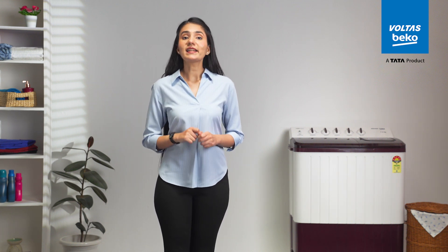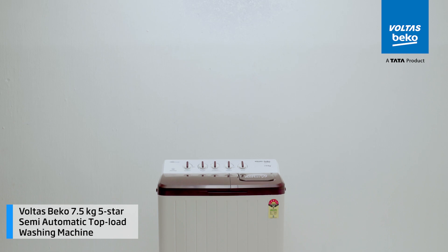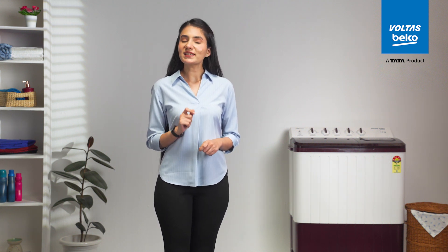In life's constant rush, finding joy in little things like an effortlessly done laundry can be a soothing pause. The Volta Beko 7.5 kg, 5-star semi-automatic top load washing machine blends into your daily life, turning the routine task of laundry into a seamless one.